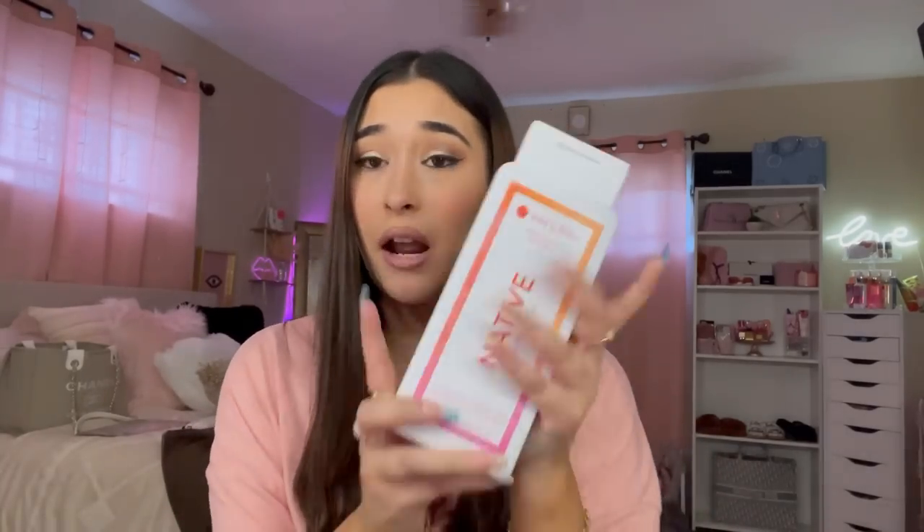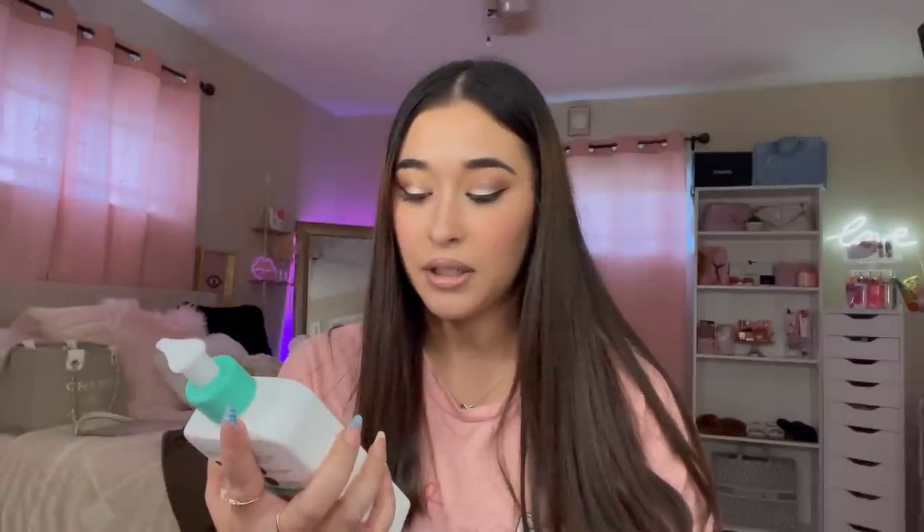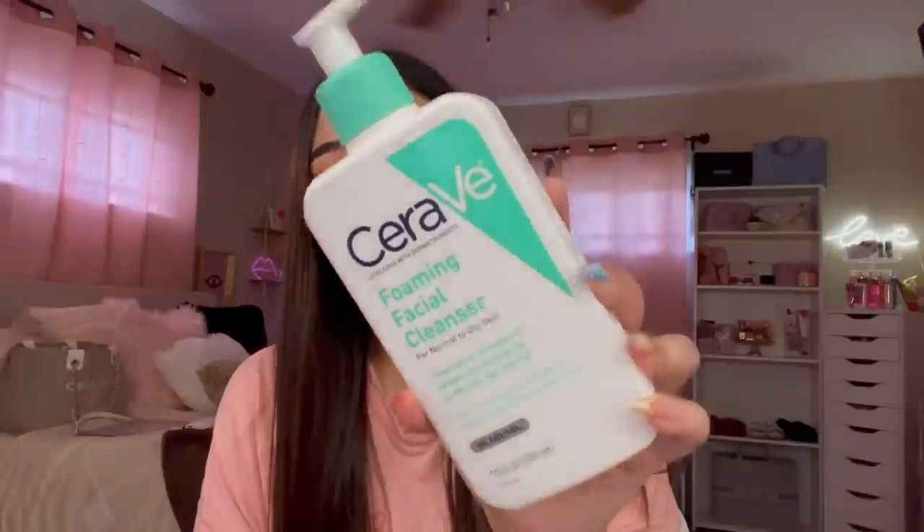Moving on to the second bag — I also had to get the Native body wash. I love the packaging, and I'm so glad I have some Native products to try because I've never tried anything from Native. Next, I picked up the CeraVe foaming facial cleanser. I've been wanting to try this and I think my mom actually has it. It cleanses and removes oil without disrupting the protective skin barrier. This was the most expensive thing I got — $13.49.